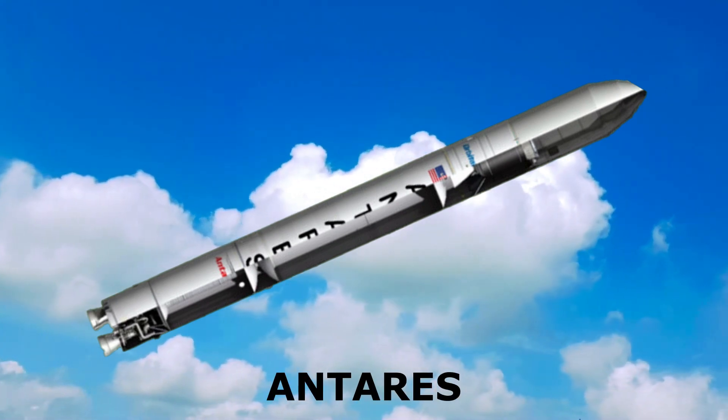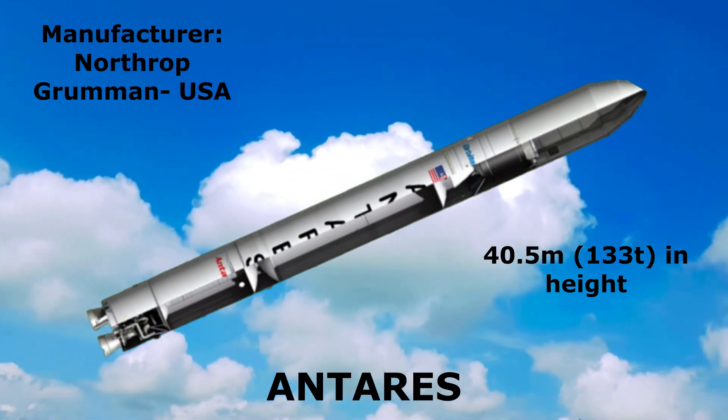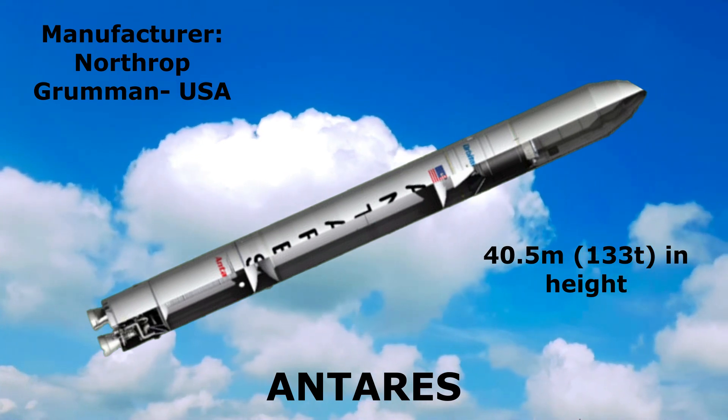Antares: 40.5 meters in height, manufactured by Northrop Grumman, United States.